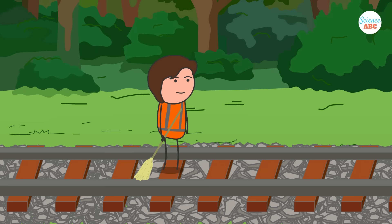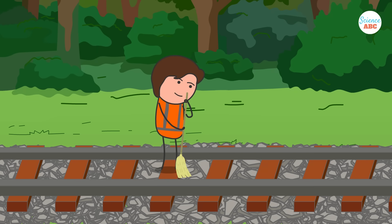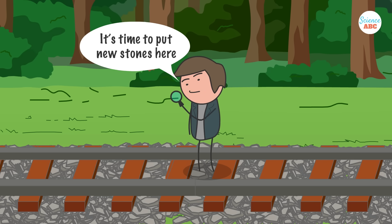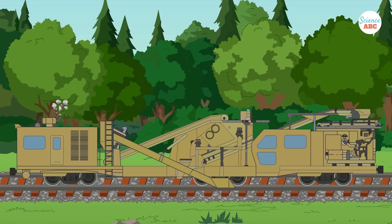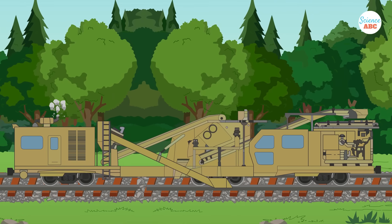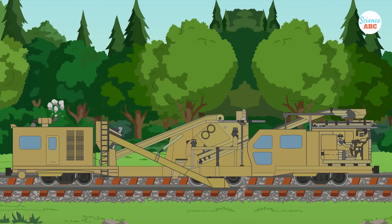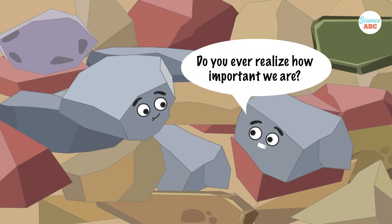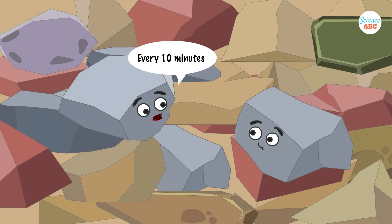Just like the railway track, track ballast requires regular maintenance and cleaning. Sometimes the stones are replaced with a new set of crushed stones. There are also machines called ballast cleaners that specialize in cleaning track ballast, which reduces the amount of manual labor required. It's amazing how such a seemingly random set of stones constitute the backbone of an industry that affects millions of lives around the world.